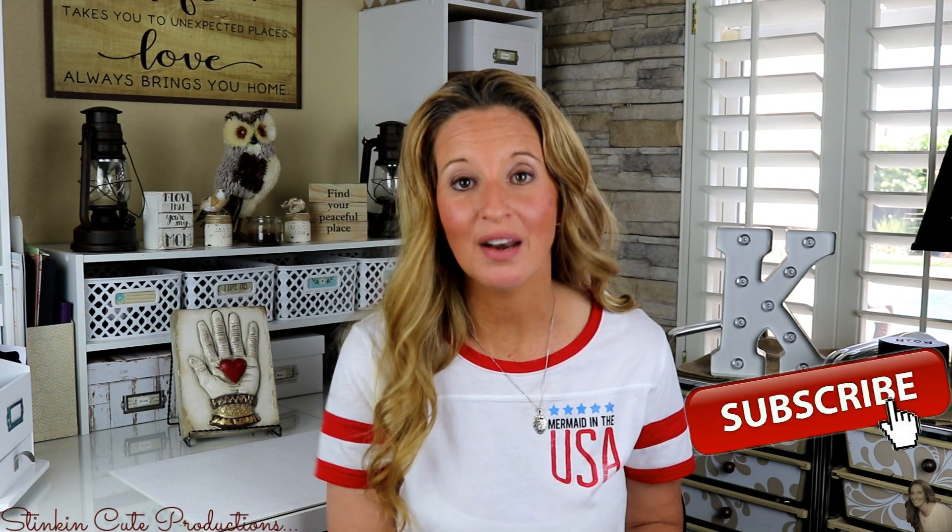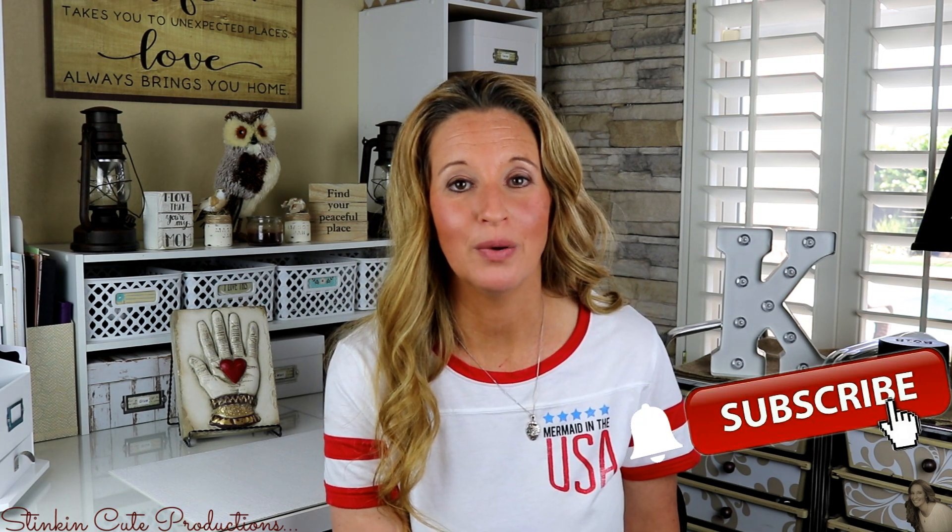Hey everybody, welcome back to Kelly Barlow Creations. Today's video I am bringing to you my second Dollar Tree Haul of May. If you are new to my channel, thanks for stopping by. Stick around by clicking that red button for more crafting on a budget videos. If you click it when the bell appears, YouTube will notify you when I'm uploading a new video. You can find my social media links in the description box below, along with my P.O. box. Let's jump into this Dollar Tree haul and let me show you some of the amazing new finds that have arrived at my Dollar Tree.